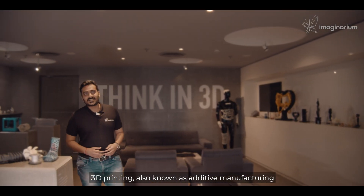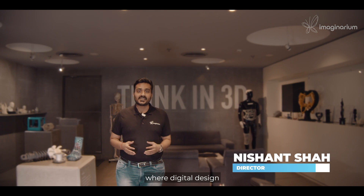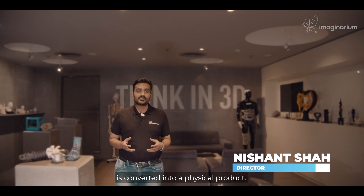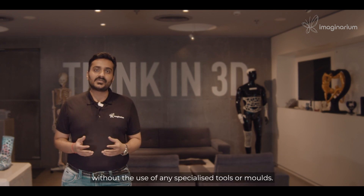3D printing, also known as additive manufacturing, is a revolutionary process where a digital design is converted into a physical product. This is done by adding material layer on layer without any use of special tools or molds.